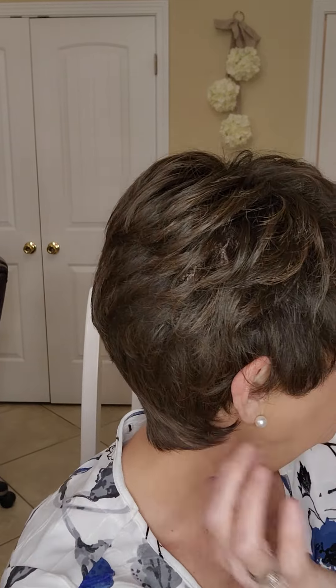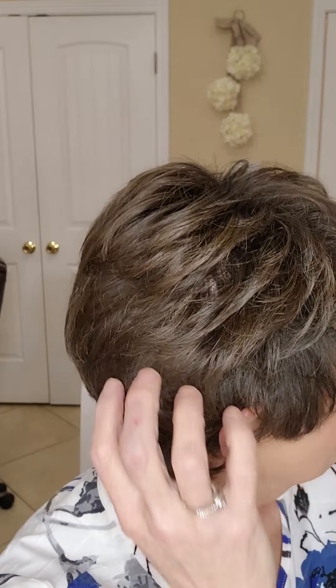Hi everybody, my name is Alicia. Today I'm wearing Ellen Wille's Time Comfort in the color coffee brown rooted. Here's the tag — it's from the Hair Power collection. First I'll show you this color. To me it's like a blend of soft black with brunette mixed in, just a gorgeous color. I can see these little lighter brunettes kind of mixed in with that soft black up here.